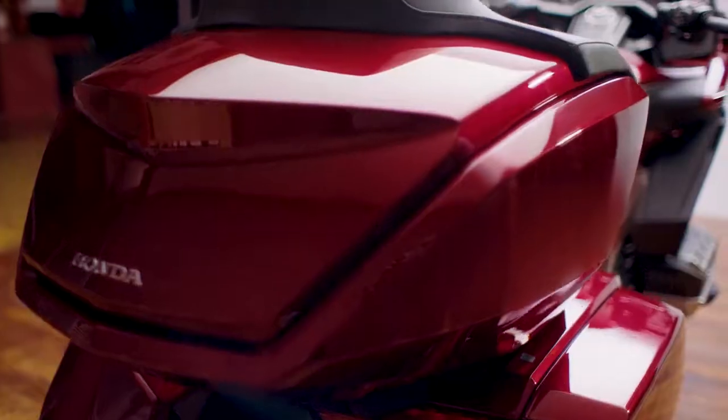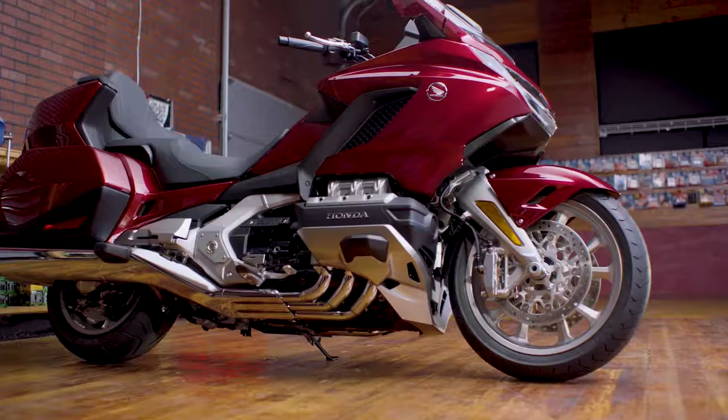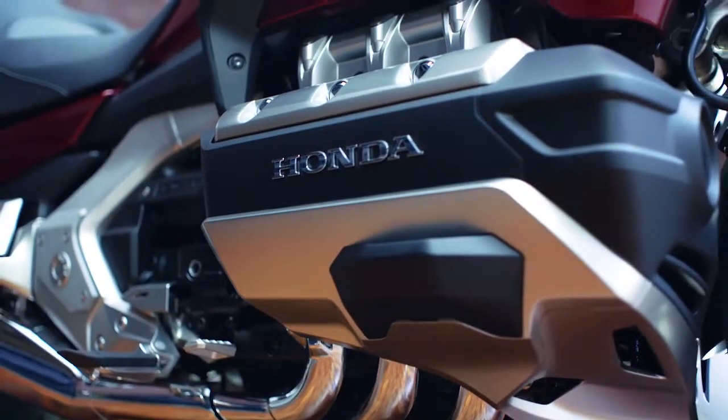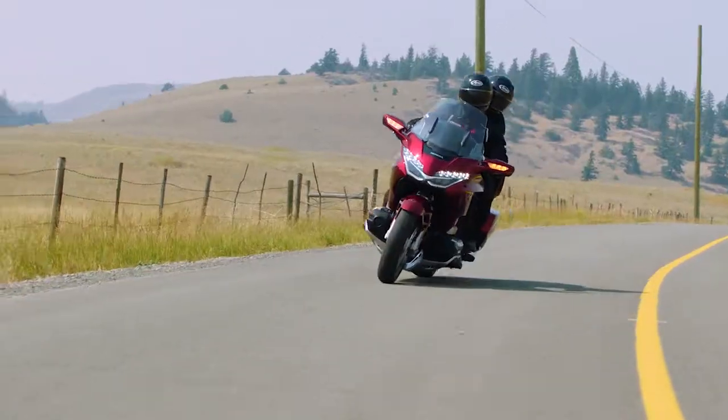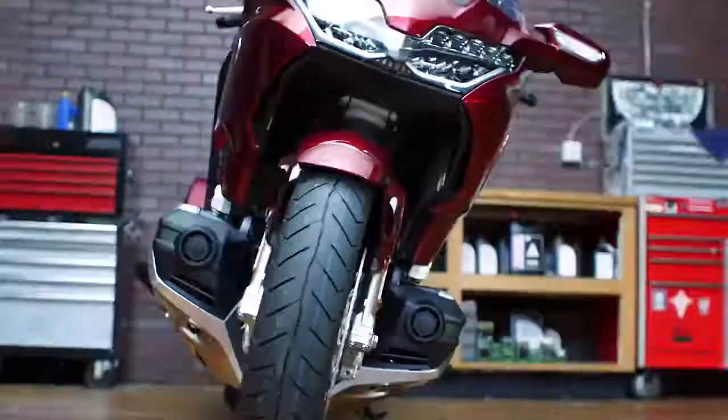There's a whole new frame, all new styling, electronically controlled suspension preload, and an entirely new front suspension. And then there's the engine — a brand spanking new 24-valve Unicam flat-6. We're talking 1,833 cc's of ridiculous power, all in a more compact package.